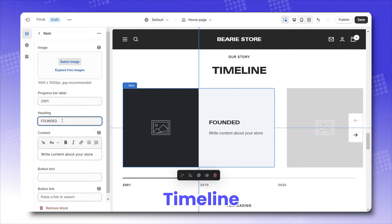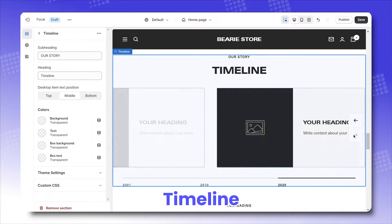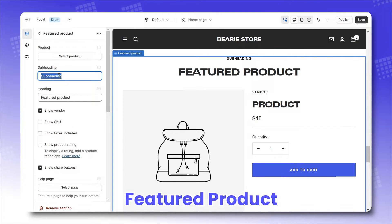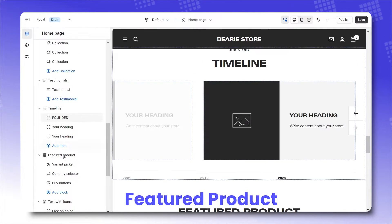Timeline: label your progress bar as timestamps and tell a story of how your brand evolved over time at each breakpoint, easily done by configuring the images and headings. Or, make it non-chronological and just show a series of your well-shot products.